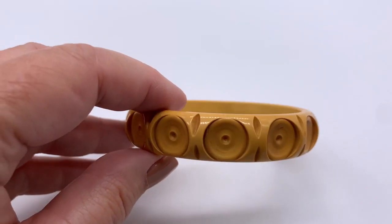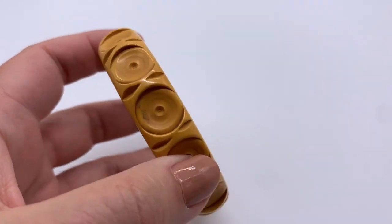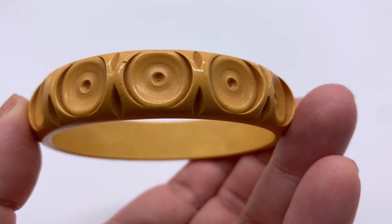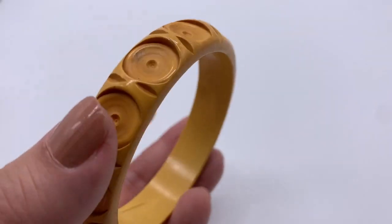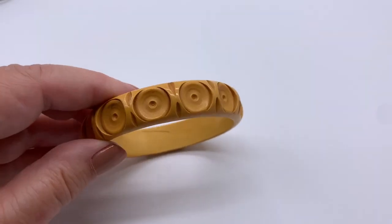I got this bangle — I believe this is Bakelite and I'm not home so I can't test it, but it sure feels like it is. I'm going to test it out. Either way, this is probably from the 1940s or 50s and it is super cool.